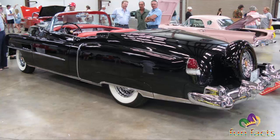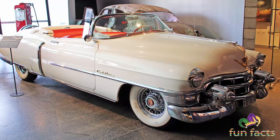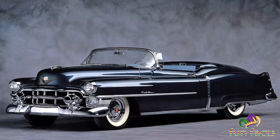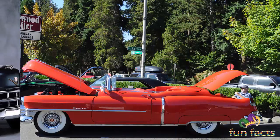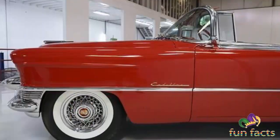The Cadillac Eldorado is a luxury car manufactured and marketed by Cadillac from 1952 until 2002, over 12 generations. The Eldorado was at or near the top of the Cadillac line. The original 1953 Eldorado convertible and the Eldorado Biarritz models of 1957 through 1960 had distinct body styles and were the most expensive models Cadillac offered those years.